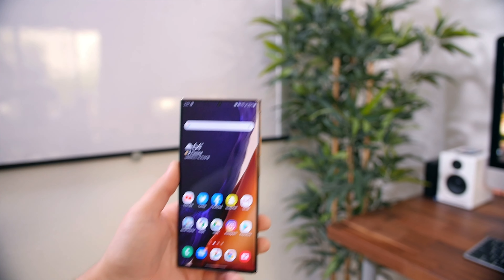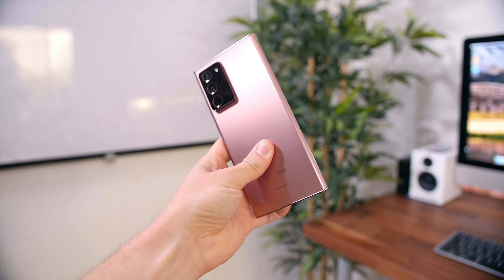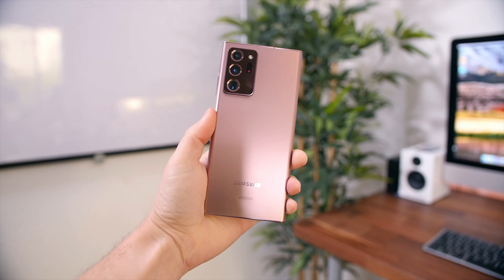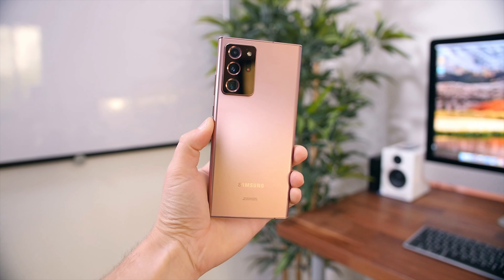On the flip side, if you want the biggest display and you consume a ton of media, then this is going to be one of the very best displays and one of the very best smartphones on the market for you. It's a feature-rich phone in general that will easily last you a couple years before needing or even wanting to upgrade your phone.